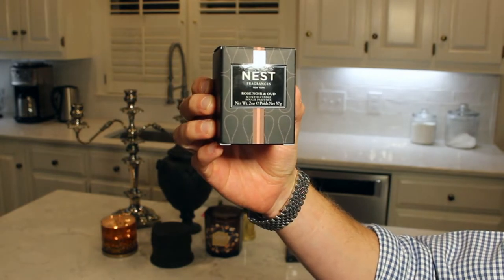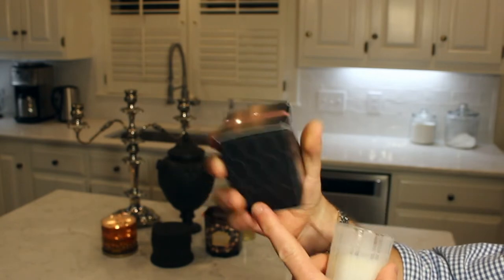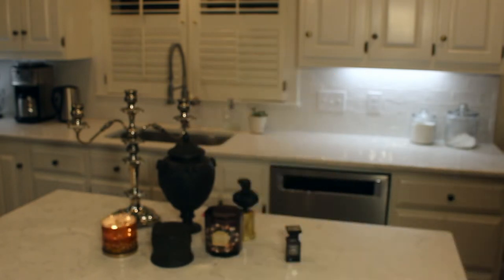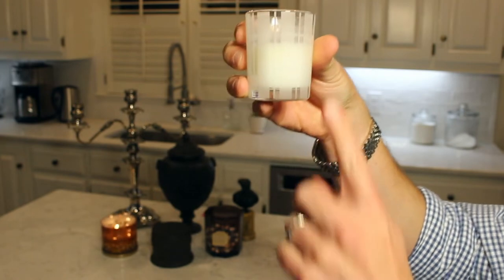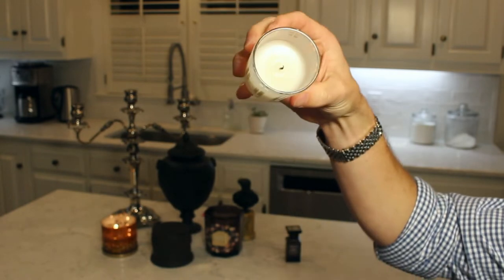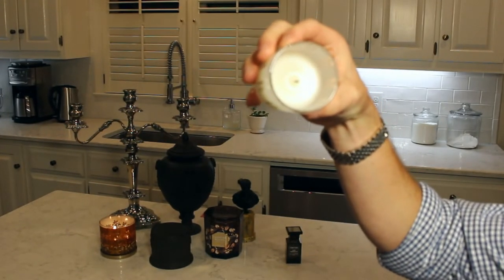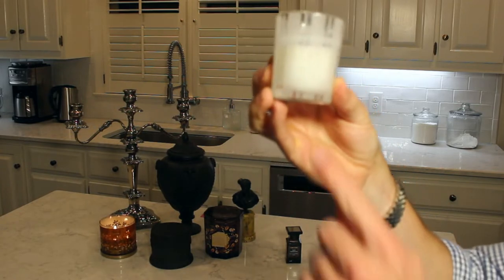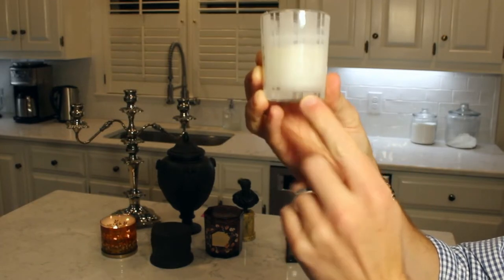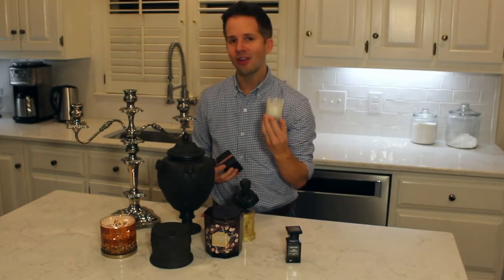It comes in a box that has sort of a mauve or pink stripe that goes around, and the back has a description of the candle. This is a small two-ounce votive that retails for about $16. The candle itself is a small votive with frosted glass and clear glass stripes. It's a creamy white soy wax blend that's pretty soft. It has a small nest etching with 'Ness Fragrances' as the brand. It's very simple and classic in their approach.